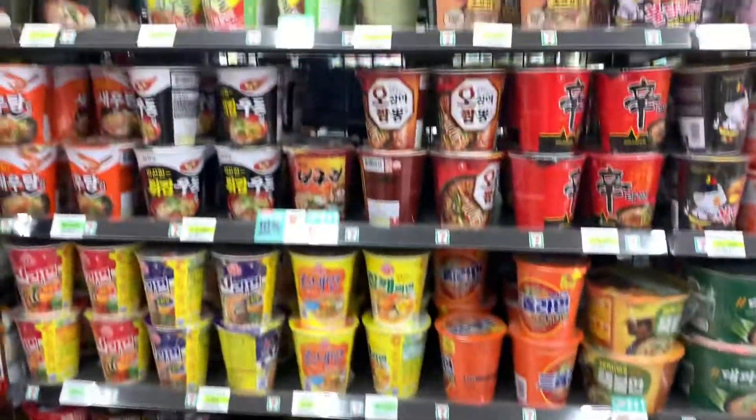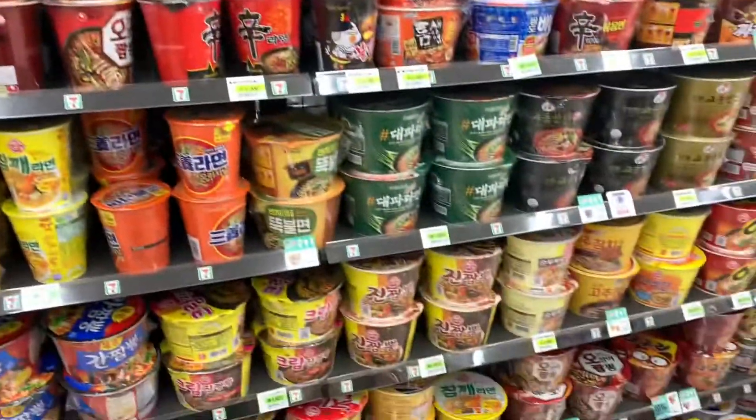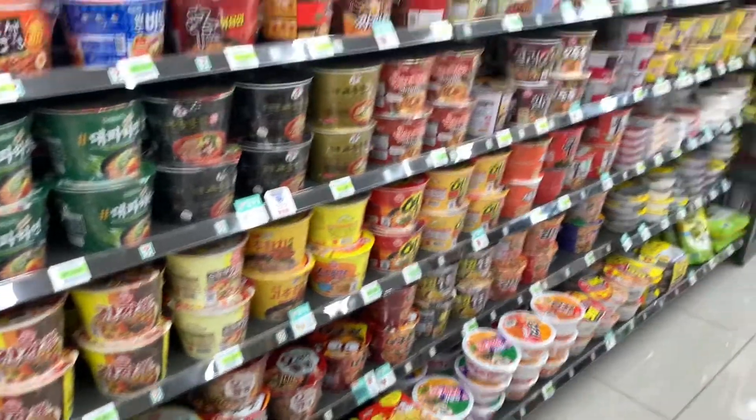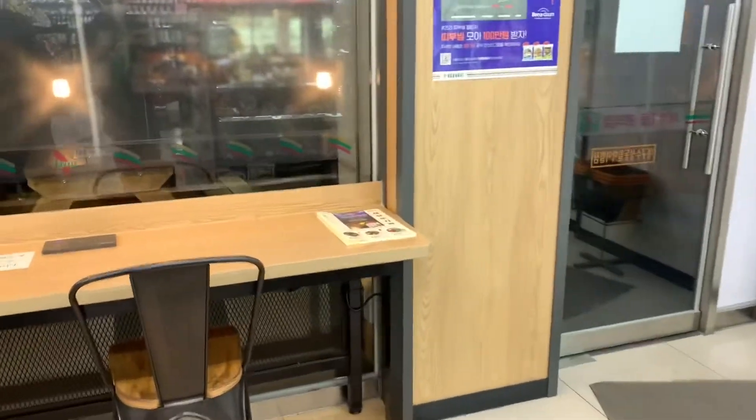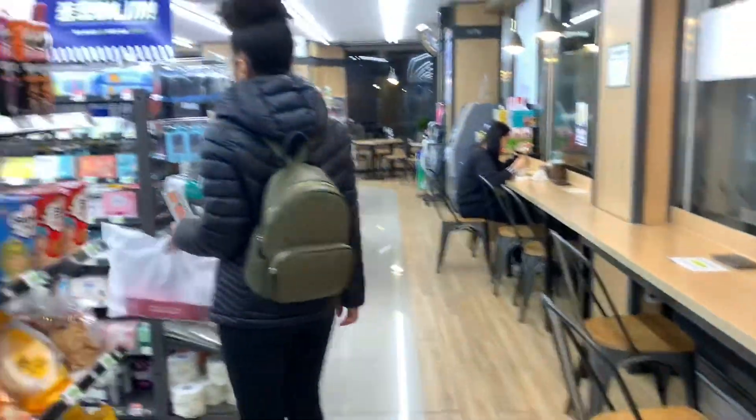Behind me is really just an aisle of all noodles — all ramen, all different kinds: spicy, mild, regular, all flavors. This is just all ramen. Also, in 7-Elevens here you can actually sit down and study or whatever, which is really different compared to the United States.